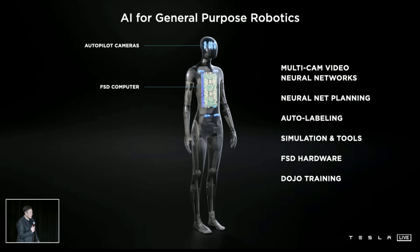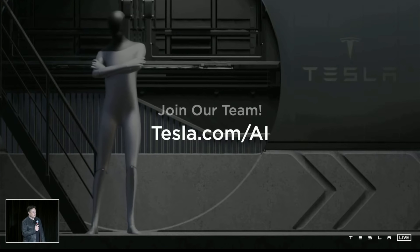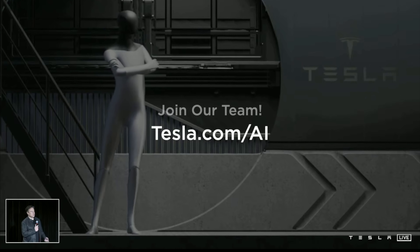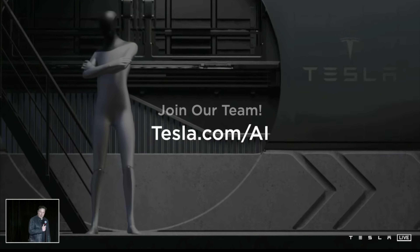Things that are really hard about having a useful humanoid robot is you cannot navigate through the world without being explicitly trained — without explicit line-by-line instructions. You should be able to talk to it and say, please pick up that bolt and attach it to a car with that wrench, and it should be able to do that. It should be able to go to the store and get the following groceries. Essentially, in the future, physical work will be a choice — if you want to do it you can, but you won't need to. This obviously has profound implications for the economy because given that the economy at its foundational level is labor, and capital equipment is just distilled labor, is there any actual limit to the economy? Maybe not. Join our team and help build this.